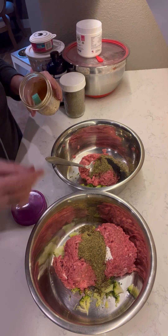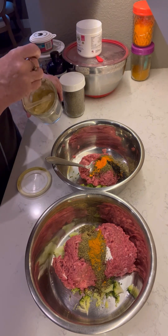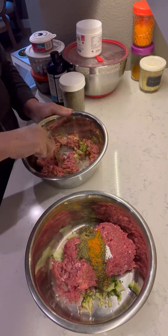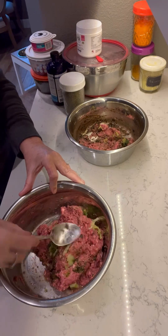Here I'm adding some turmeric with some fresh ground pepper. I also make golden paste and I'll give them that from time to time. The last supplement in Kira's bowl is quercetin for her allergies. Then I mix it all up and it's feeding time.